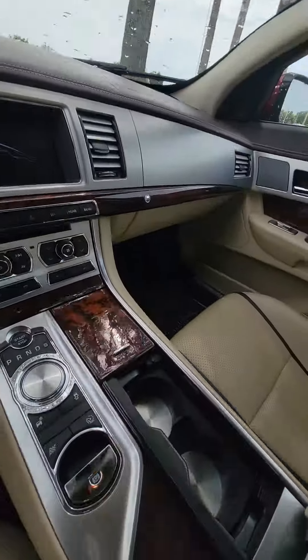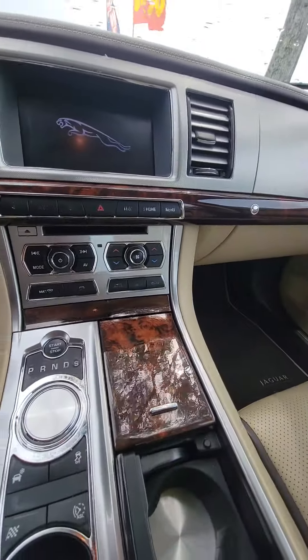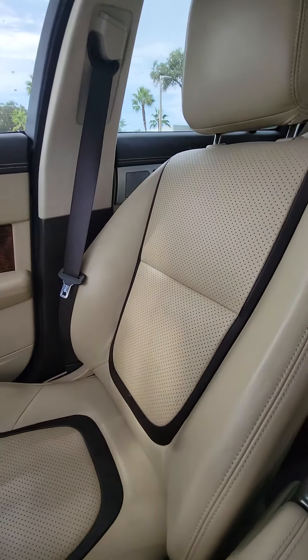As you can see the screen, wood grain cup holders, heated seats, the passenger seat.